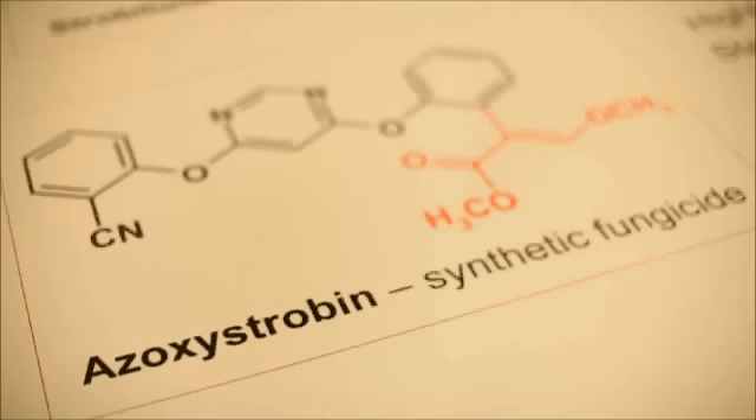Nevertheless, with a knowledge of the structure of strobilurin A we were able to design and then synthesize other related compounds. We made a whole family of compounds which were more active, more stable in light, and were also optimized for other properties — such as systemicity, which is the way that a fungicide moves in plants to give best fungal control.